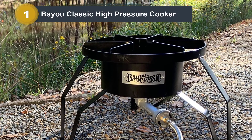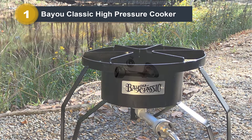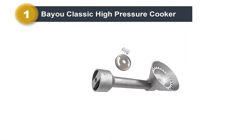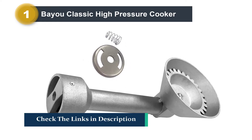The burner is rated to produce 55,000 BTUs, which might seem smaller than the competition, but less of the heat is lost. The cooktop is 13 inches high and the burner has a 14-inch diameter.